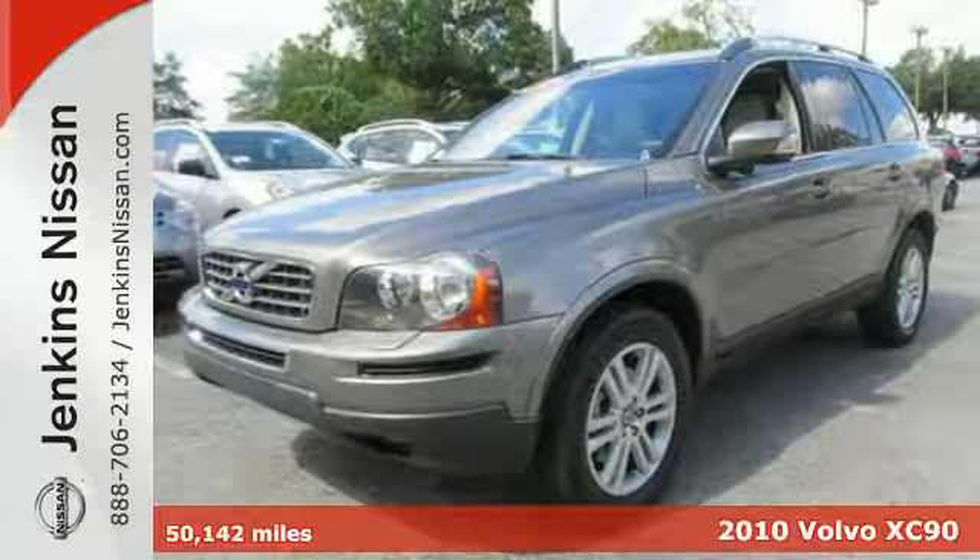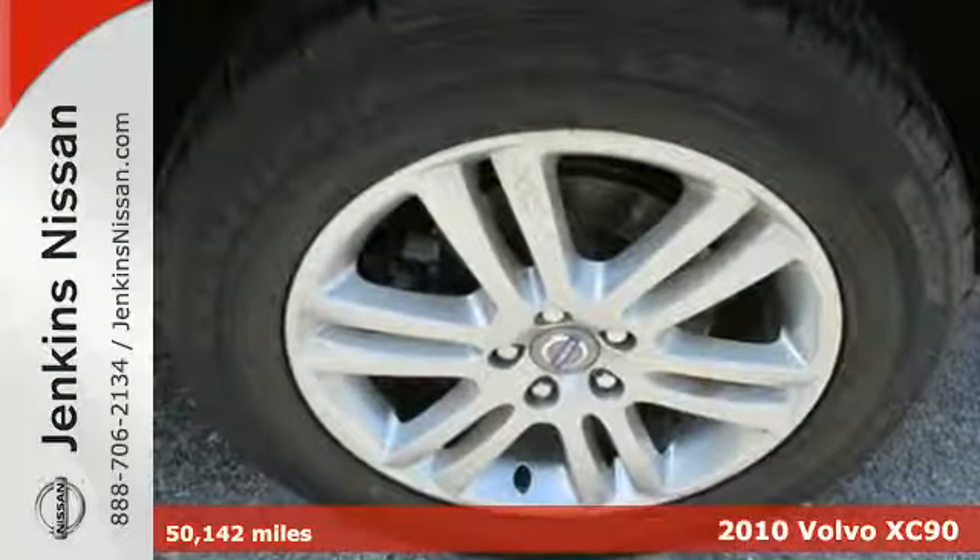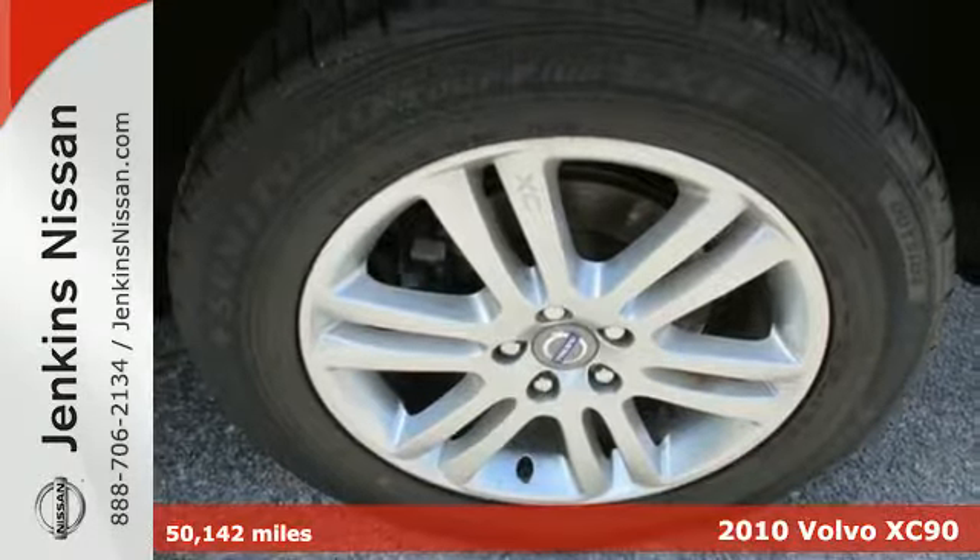It's a 2010 Volvo XC90. This year's XC90 adds standard third-row seating.